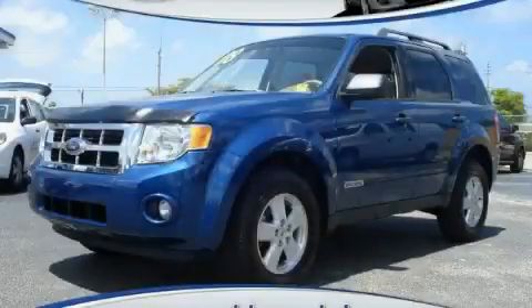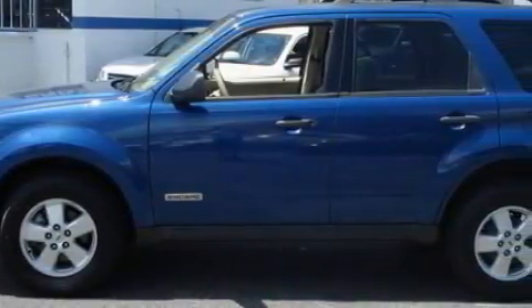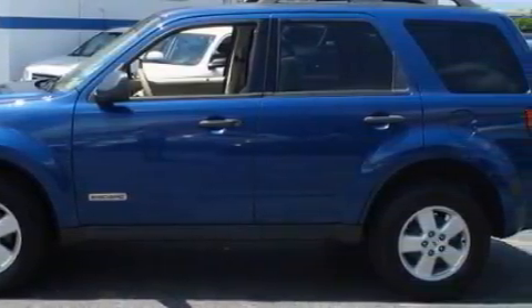This is a 2008 Ford Escape — functional utility for a modern lifestyle. It features a 2.3-liter four-cylinder engine and an automatic transmission.